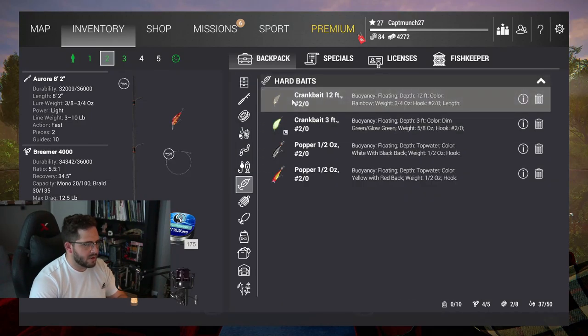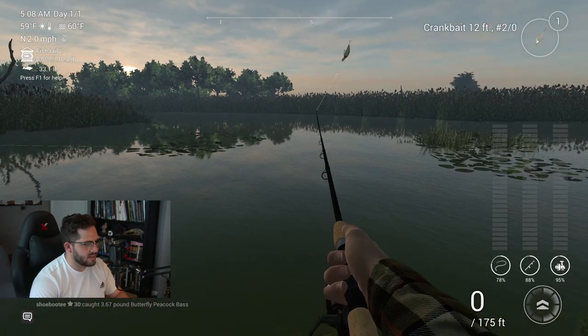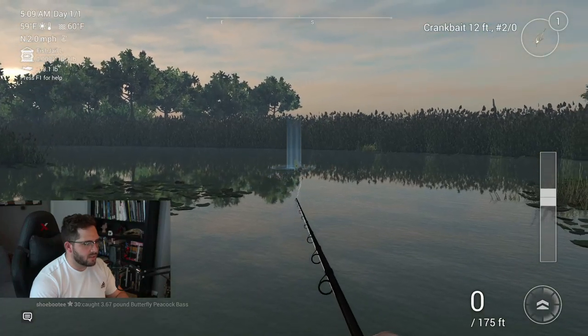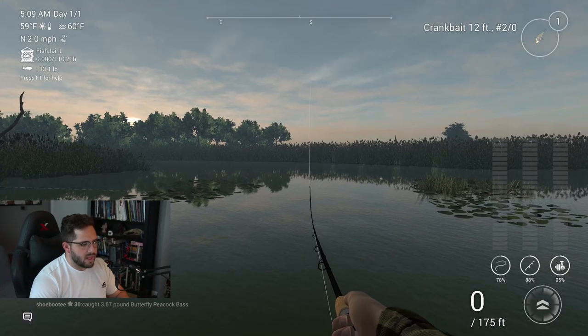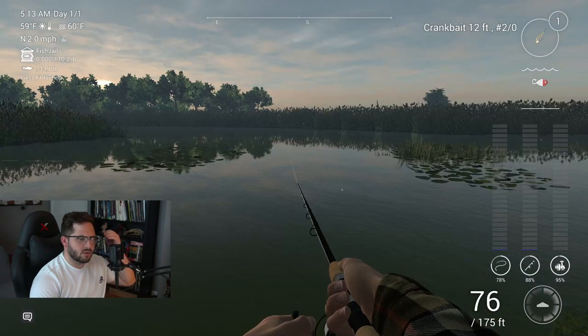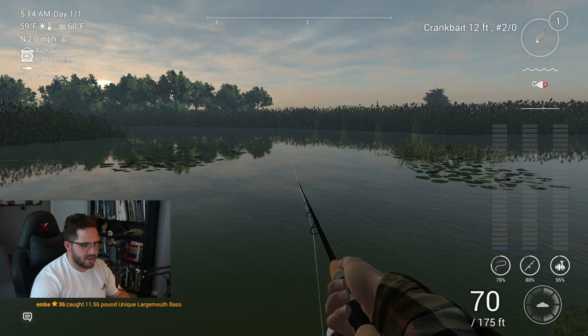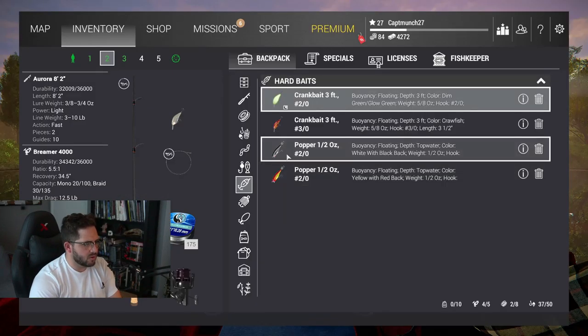Let's look at our crankbaits. I don't have a darker colored crankbait and it's a sunny day so I really don't know what to expect. Let's throw this one out here — this is my 12-footer, so it's going to allow a lot of room to play that up-and-down movement. The guy next to us just caught an 11-pound largemouth bass — I'd love to tear into one of those.